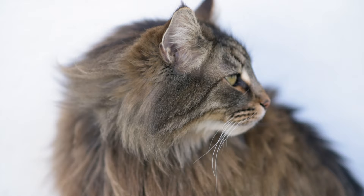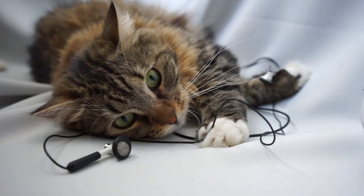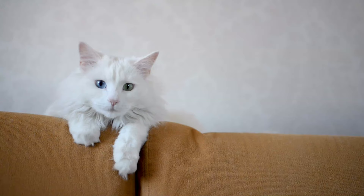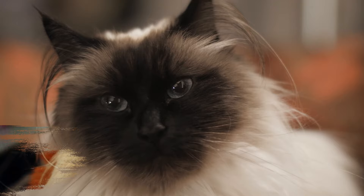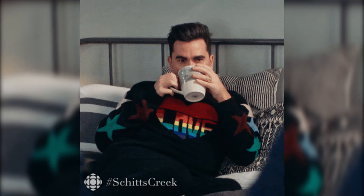Some say Maine Coons descend from Norwegian forest cats, another ancient breed. In my opinion, they look more similar to Siberian cats. Some also believe they come from bobcats. Ragdolls' possible ancestor is the Turkish Angora, but there's no way to tell if this is true, because ragdolls descended from a non-pedigreed outdoor cat. These magnificent breeds probably don't share the same ancestors, which surely makes things interesting.